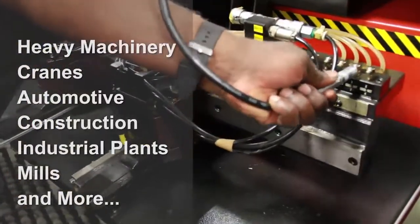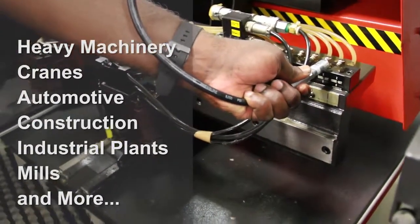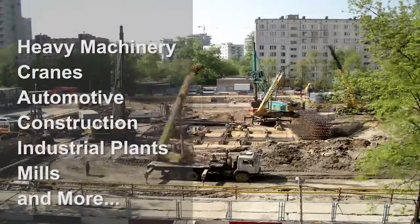This product is perfect for heavy machinery and automotive, construction, industrial plants, mills, and more. It may also be used in elevators and cranes.